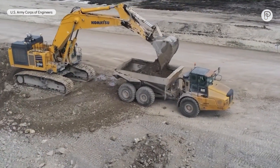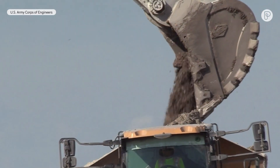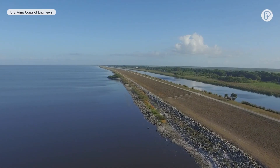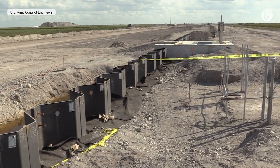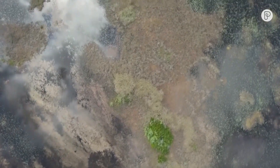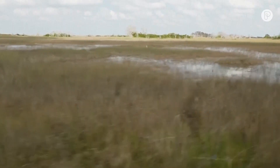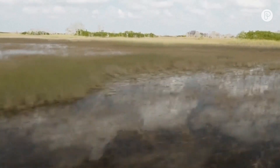But some environmental groups say the reservoir project may not be big enough to have a meaningful impact. The plans were scaled back from a proposed 60,000-acre reservoir to just over 10,000 acres, and research from Florida Gulf Coast University suggests more treatment areas need to be set aside to ensure the water that flows into the Everglades is actually clean.